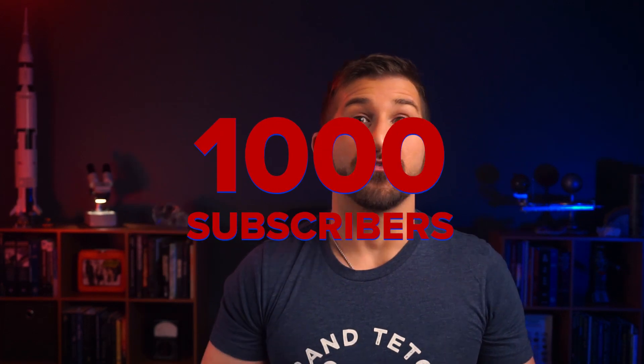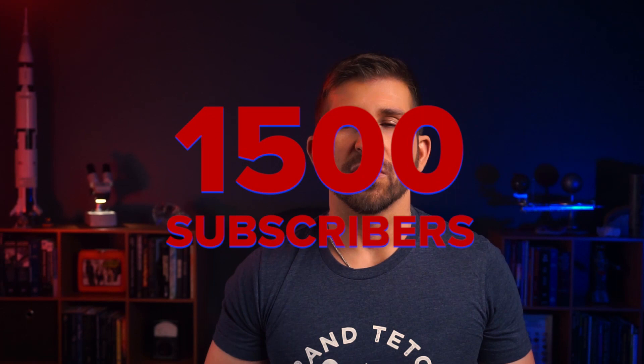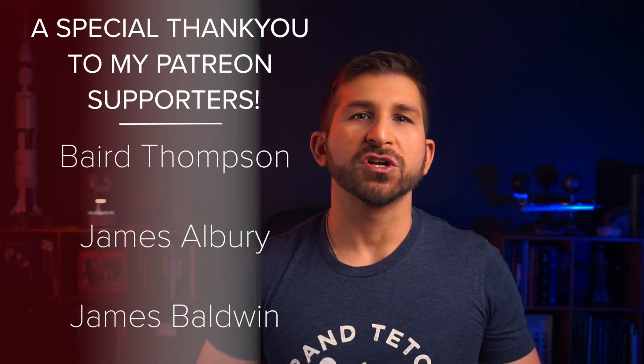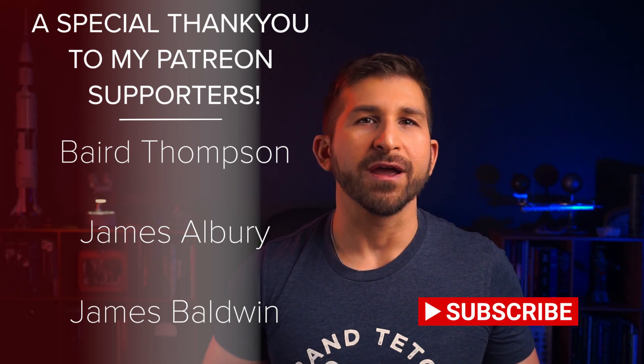Hi, this is Dave Farina from CosmosSafari.com. Today's Deep Sky with Dave is something special. Back in late December, my channel passed 1,000 subscribers. But just two months later, now in February, the channel passed 1,500 subscribers. I cannot tell you how much it means to me to have your support. The YouTube community, as well as the greater astronomy community, have been in my corner since day one, and I very much look forward to continuing to bring high-quality content in the months and years to come.